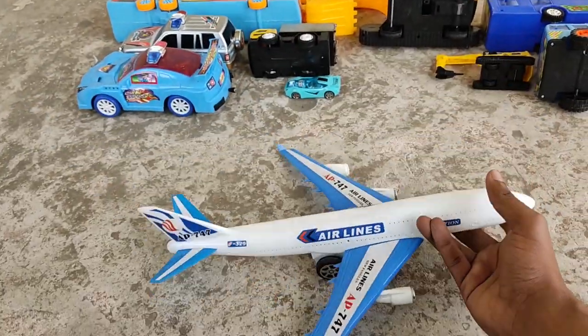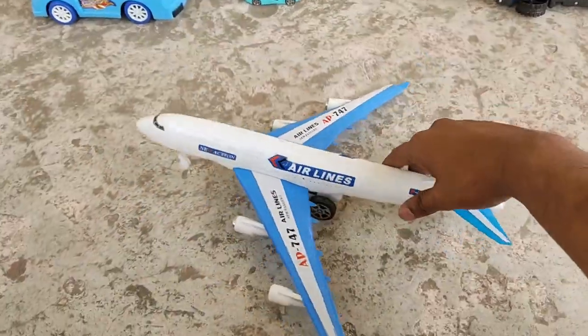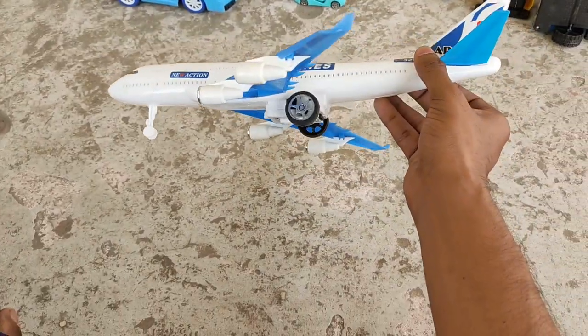Airlines! A giant plane toy — an aeroplane. There's an engine inside!